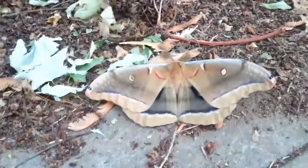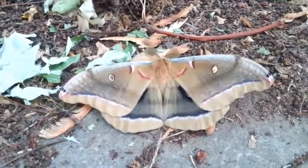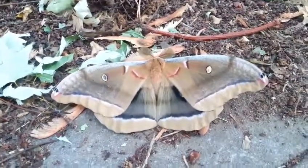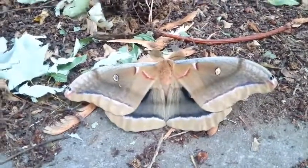I usually find one of these cocoons about once a fall, but this was a pretty nice gift from the universe for my Mother's Day gift. Thank you for watching, bye bye!